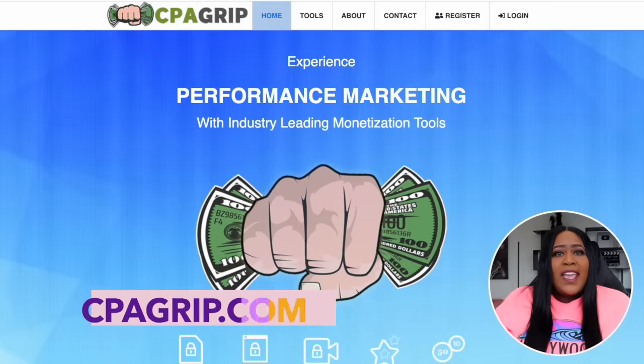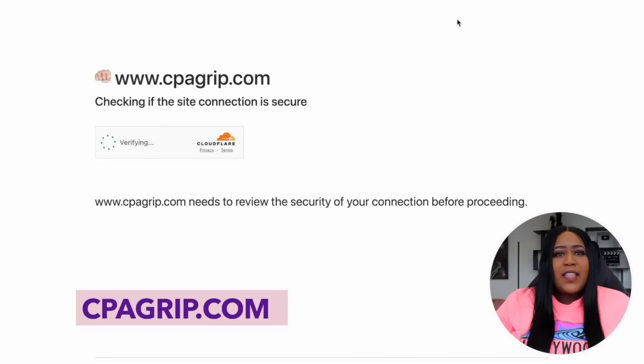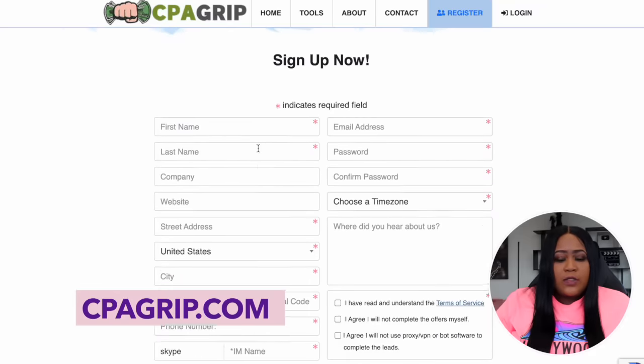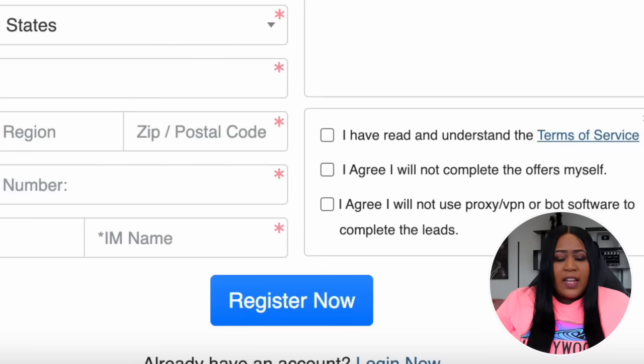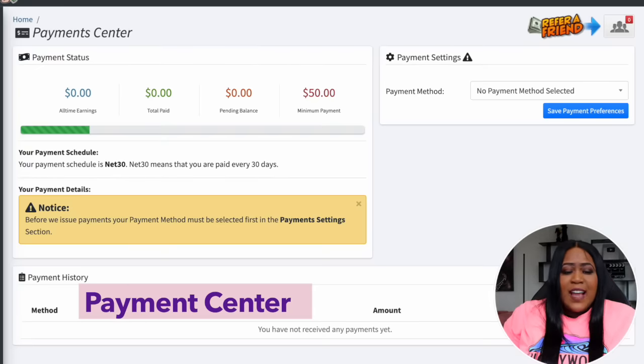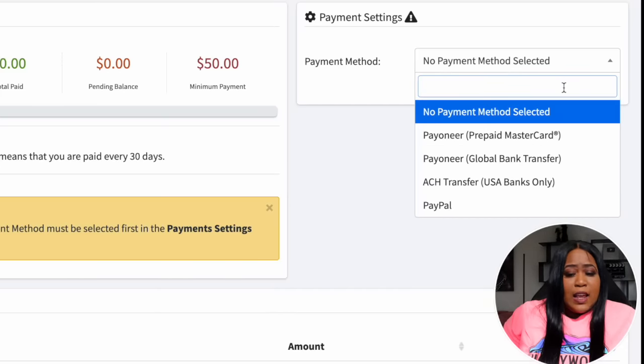Before we actually start translating things, we are going to have to go over to another website called CPA Grip and create a free account. Just come up to the register tab and they'll ask some basic questions like your name and email address. Enter all of those things and select register now. Once you're registered and logged in, one important thing you want to do is come over to the payment center, because this is how you will get paid.